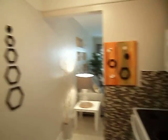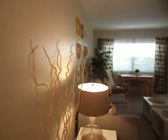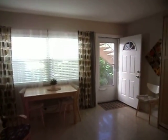Everything is turnkey here for the convenience of the purchaser or the tenant. Right now we are looking for a tenant to take care and enjoy this property while they work or enjoy the beach.